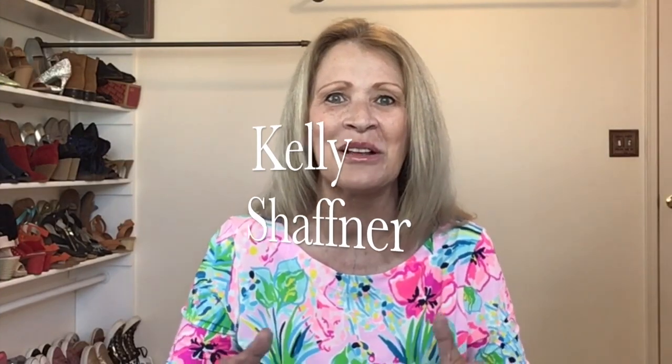Hi everyone, Kelly Schaffner here. Welcome to my channel. I have my Stitch Fix and I want to share it with you. Thanks for showing up to see what my stylist sent me in my latest Stitch Fix. If you're new to my channel, hello and welcome. I sure hope that you will subscribe and join me for another video.